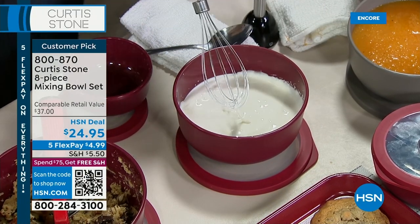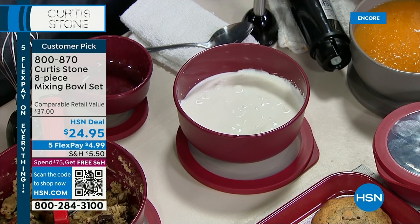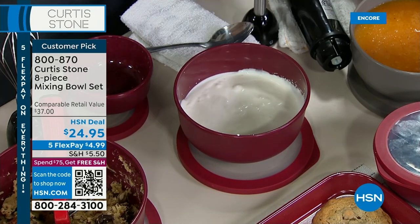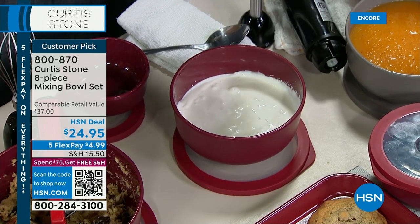These bowls — everybody needs a set. Damaris in Florida says in another five-star review: it's roomy, sturdy, and sleek, I love it — we'll buy another set. So good. If you're getting another set, now's the time to do it — $24.95.